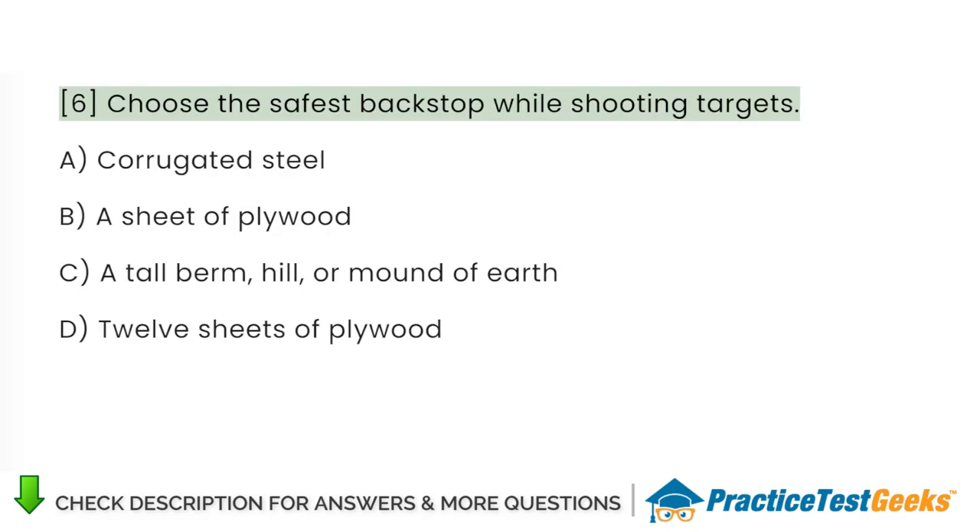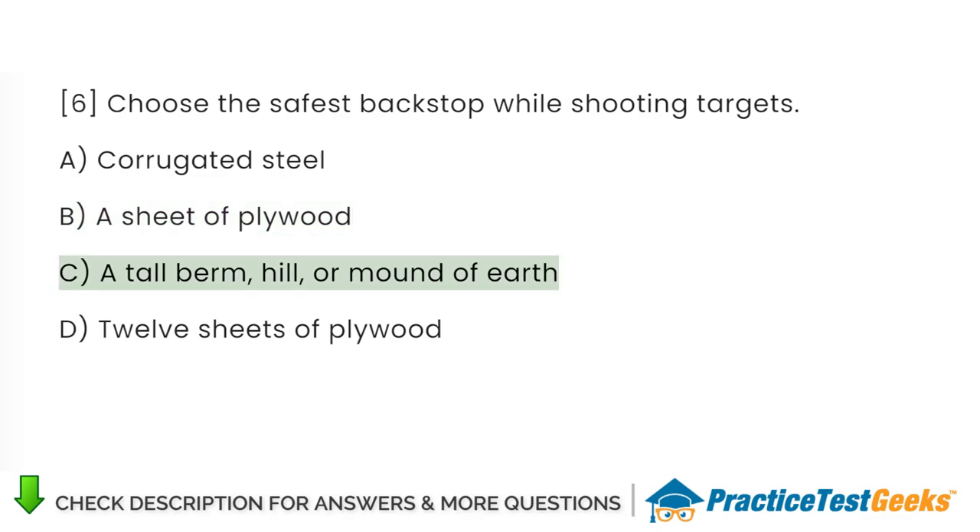Choose the safest backstop while shooting targets. A. Corrugated steel. B. A sheet of plywood. C. A tall berm, hill, or mound of earth. D. Twelve sheets of plywood.